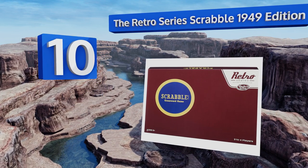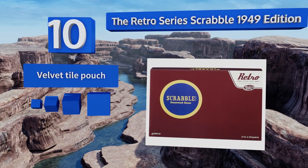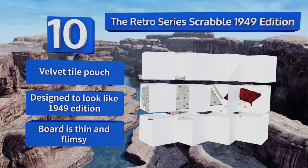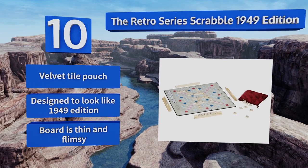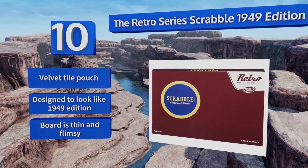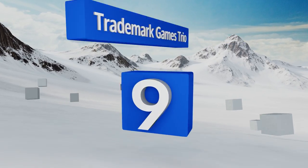Scrabble 1949 Edition is the classic word-building game that you remember. It comes with 100 wooden letter tiles that look a bit classier than plastic versions, so it'll make for a great gift. It includes a velvet tile pouch and is designed to look like the 1949 edition. However, the board is thin and flimsy.